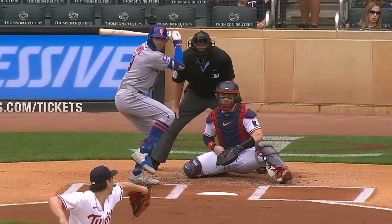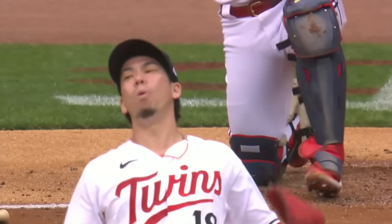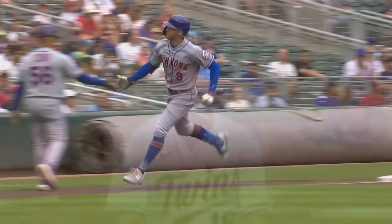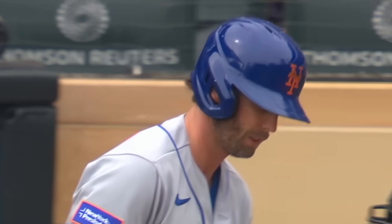That was just a pitch that sat on the outside part. Brandon Nimmo has become awfully strong, not only to the pull side, but Maeda was just shocked. Nimmo had 16 home runs last year, already up to 23 here in early September. Jeff McNeil will bat — we saw him lower in the order last night with a lefty pitching.